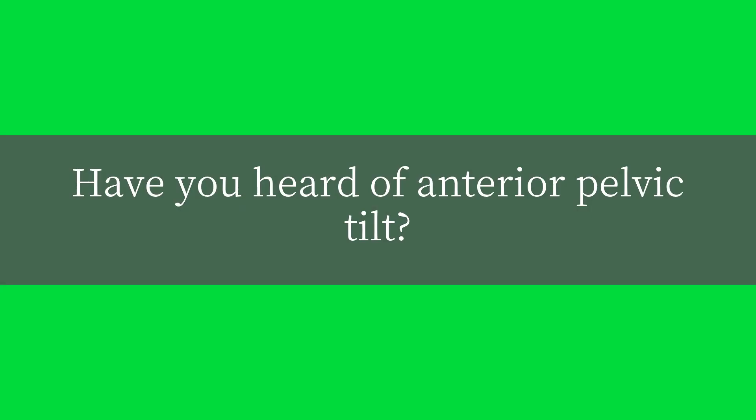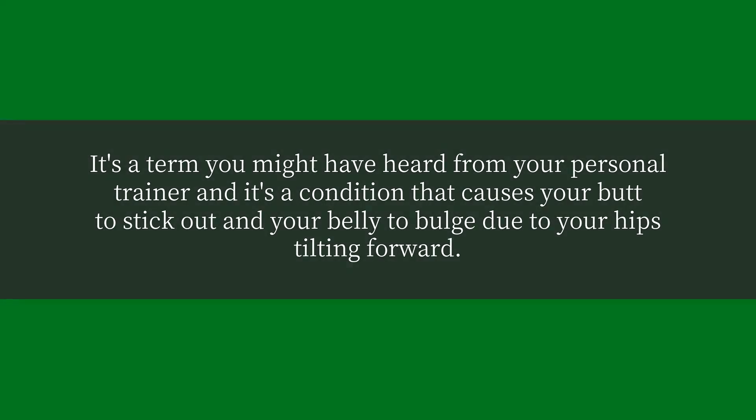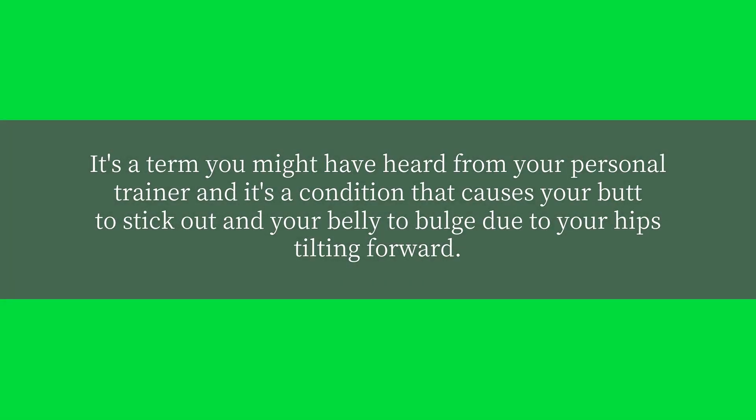Have you heard of anterior pelvic tilt? It's the term you might have heard from your personal trainer, and it's a condition that causes your butt to stick out and your belly to bulge due to your hips tilting forward.